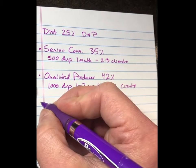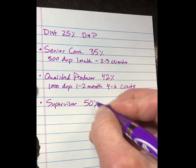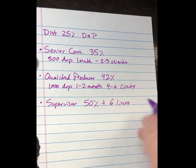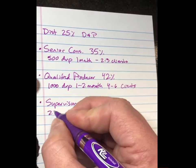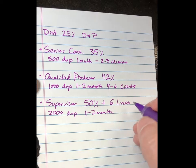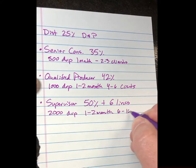Now your next one is a big deal — it's called the Supervisor level. With this, it's a 50% discount and profit, plus you get six lines of income available to you. I'm going to be walking you through these and show you why it's so important to hit this level. It's 2,000 documented volume points, and you have one or two months. If you're on our team and you're a go-getter, we encourage everyone to do this within two weeks. This is around six to ten clients.